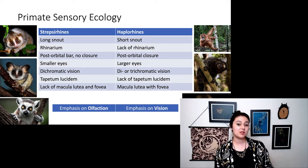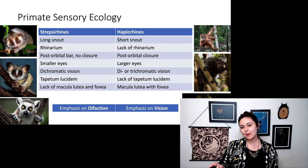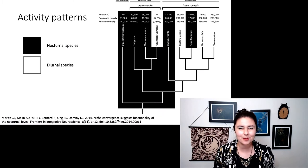Overall, this means there is an emphasis on olfaction or smell in our strepsirrhines, and in our haplorhines we have an emphasis on vision. And this affects a lot of things, one of them being our activity pattern.